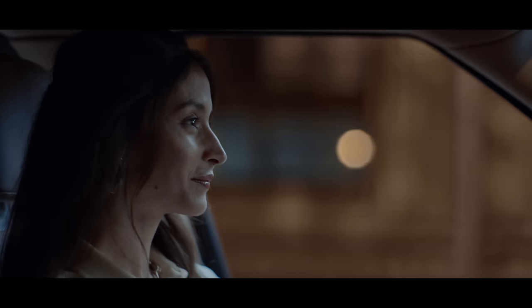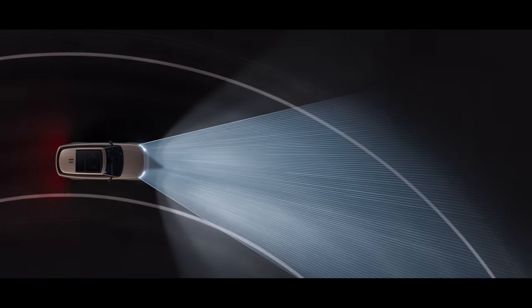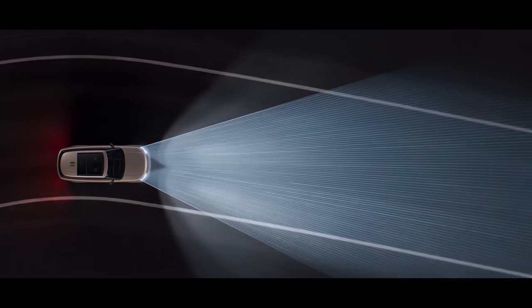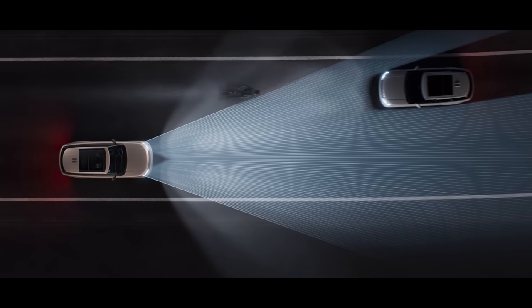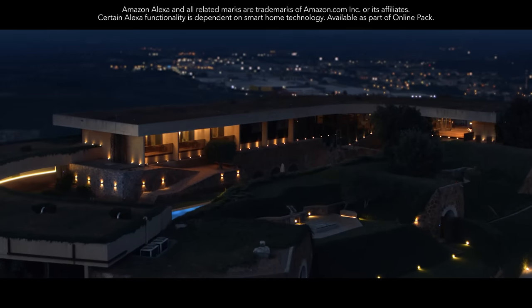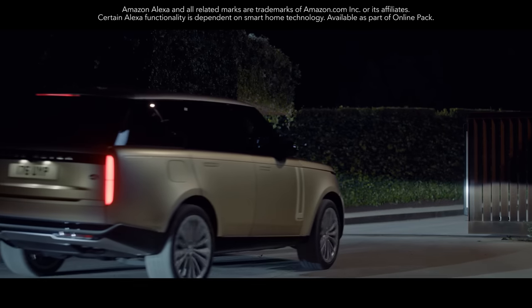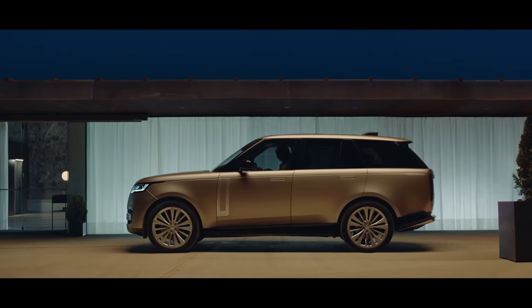Digital LED headlights with adaptive front lighting use navigation data to follow the road ahead for greater visibility, helping minimize dazzling of oncoming traffic. Amazon Alexa seamlessly integrates with your vehicle. Introducing the new Range Rover — it leads by example.